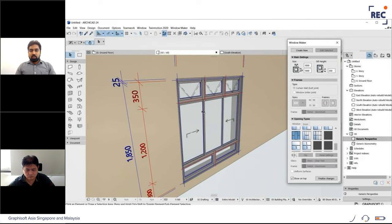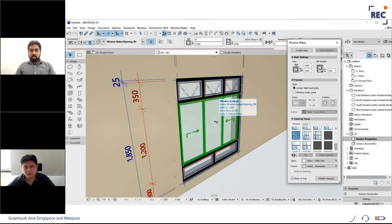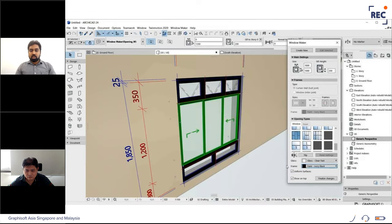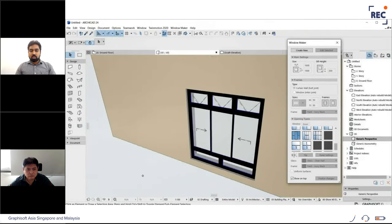Having created the panels, I'm changing the texture of the frame and then the texture of the panels, using uniform surfaces to change everything in one go. Now my window is ready. I can finalize changes and use this window inside my project.